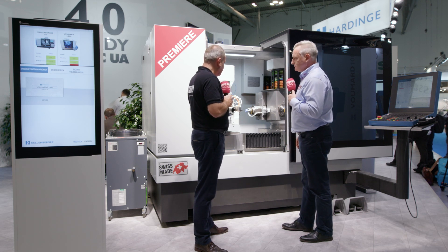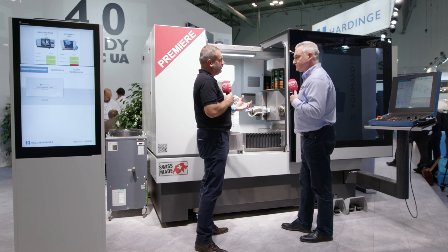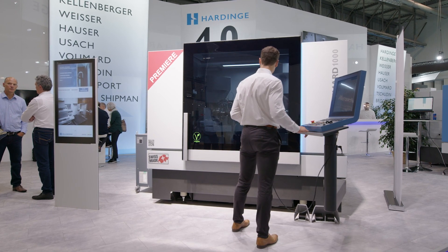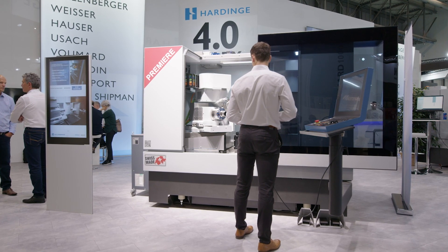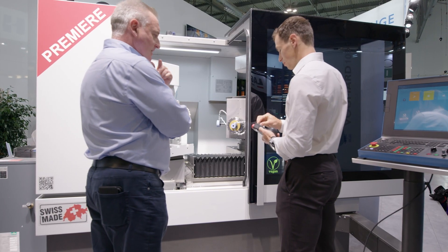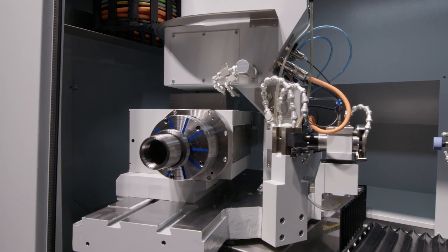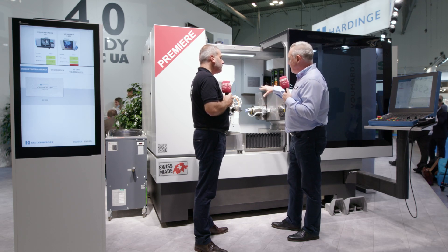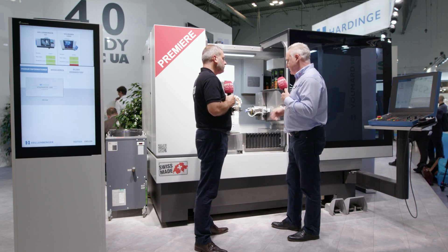Engineers always want to see technology proven — so if this type of technology interests any of our viewers, how can they actually see this machine and test components? In St. Gallen they have a state-of-the-art demonstration facility at Kellenberger. All the application guys, software guys, and service guys are there. We have our own people in the UK at DF Precision, but for a special machine like this we let the team in Switzerland do whatever you need — they can set the jobs up, they have all the tooling and can grind the parts.